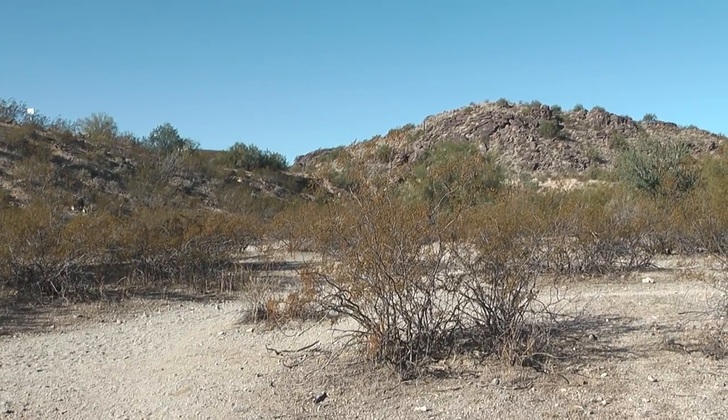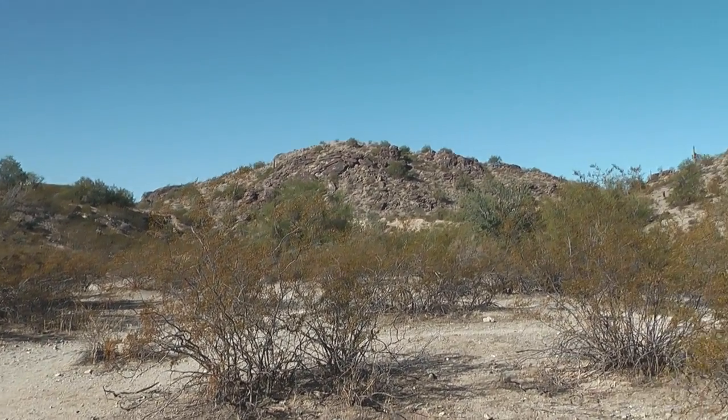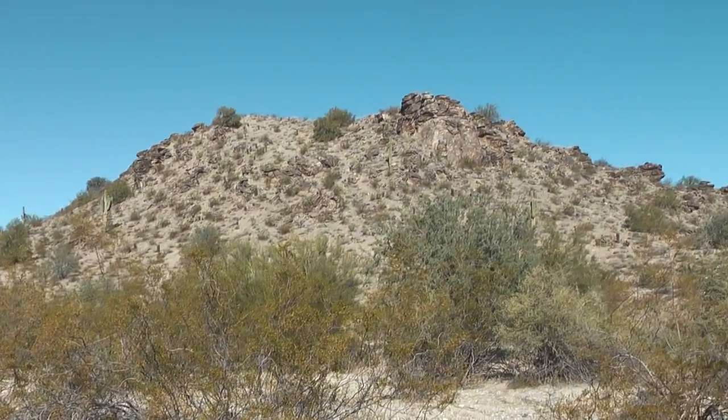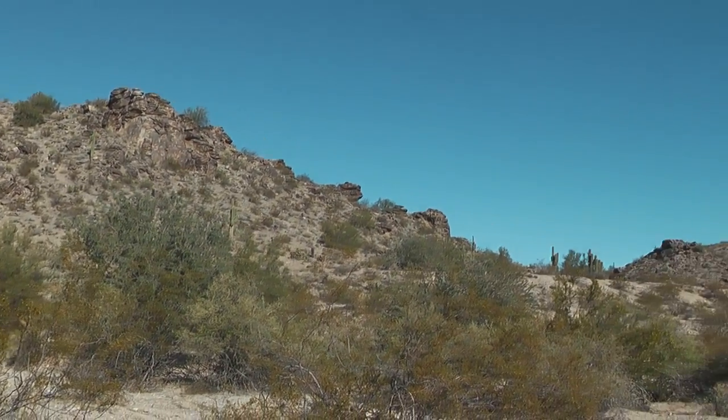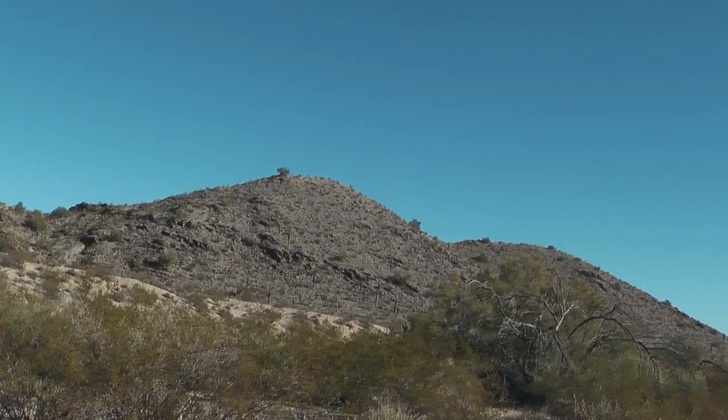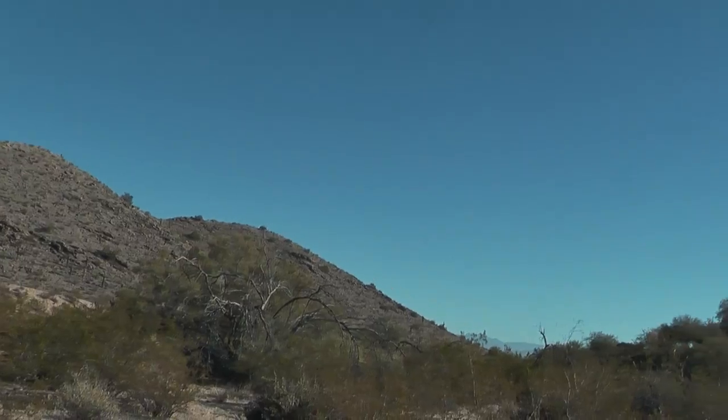I'm in a dry wash in South Mountain Park, just starting my hike out. It's about probably 45 degrees outside, but it feels very pleasant. I'm just wearing a t-shirt. There's no wind and it's dry.